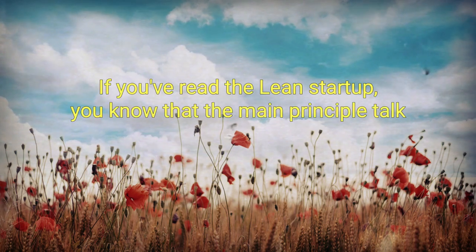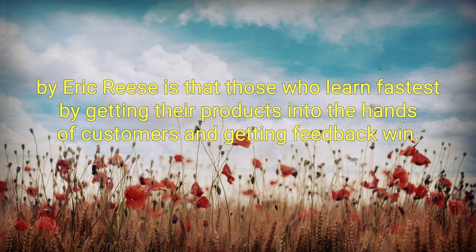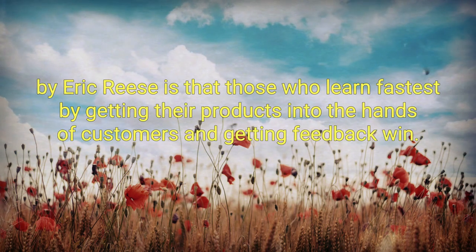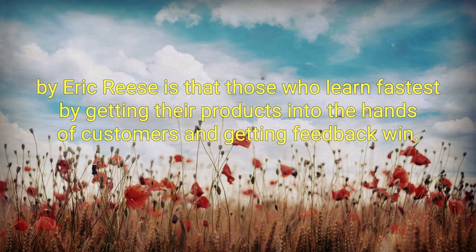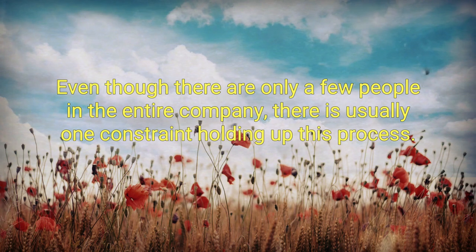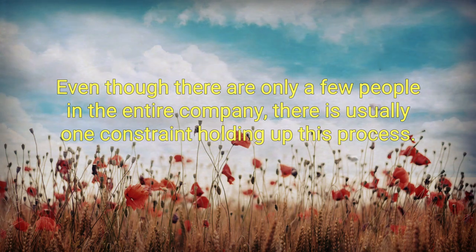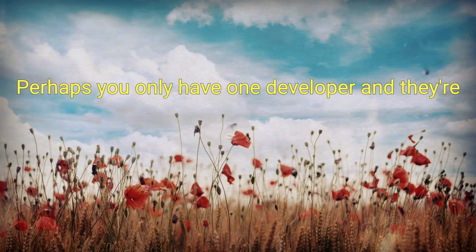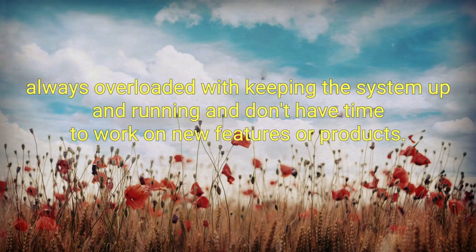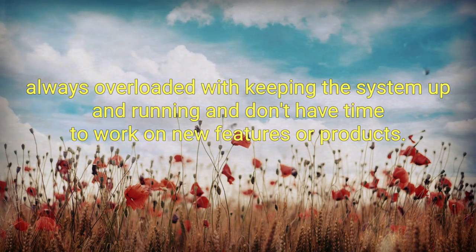If you've read The Lean Startup, you know that the main principle taught by Eric Ries is that those who learn fastest by getting their products into the hands of customers and getting feedback win. Even though there are only a few people in the entire company, there is usually one constraint holding up this process. Perhaps you only have one developer, and they're always overloaded with keeping the system up and running, and don't have time to work on new features or products.